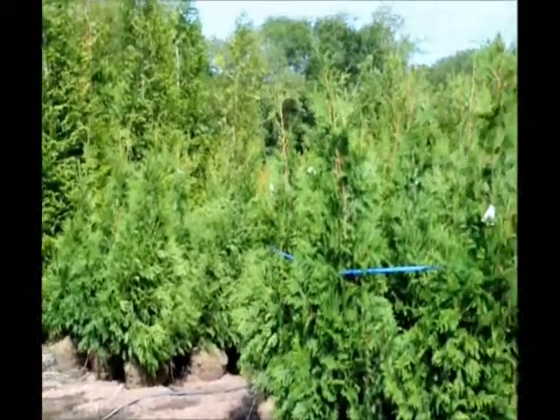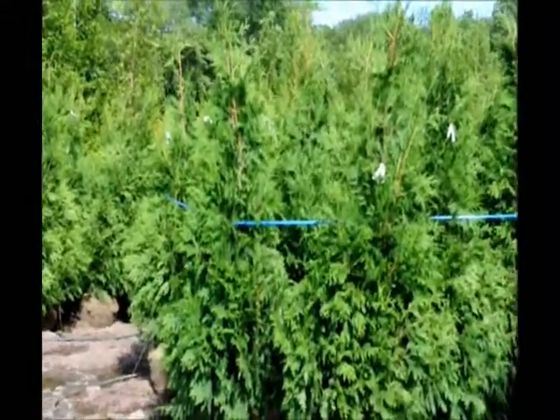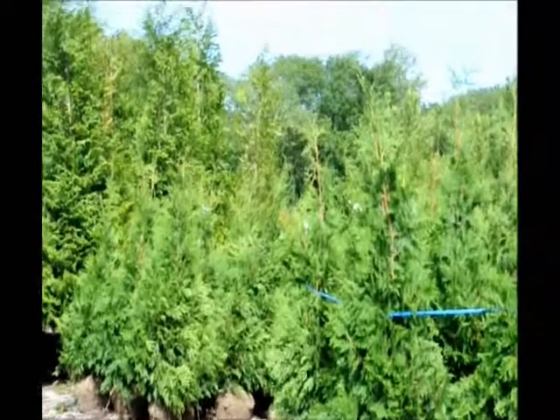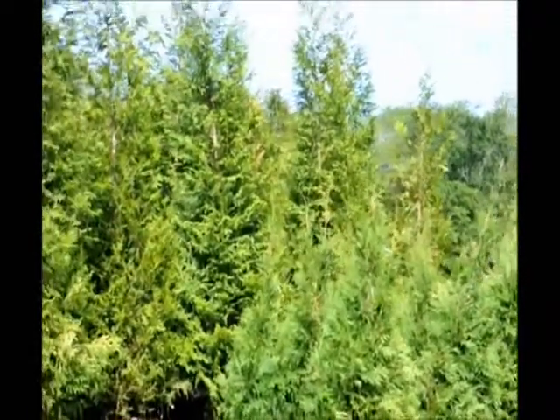The nice thing about this arborvitae is it can grow in some shade. It has some deer resistance, and it can also grow near walnut trees. So it's a very hardy cultivar for you. If you need some Green Giants, give us a call at 215-651-8329. This is Highland Hill Farm.